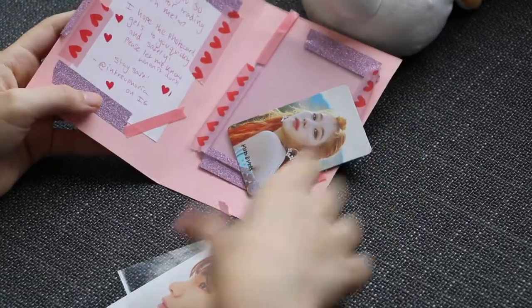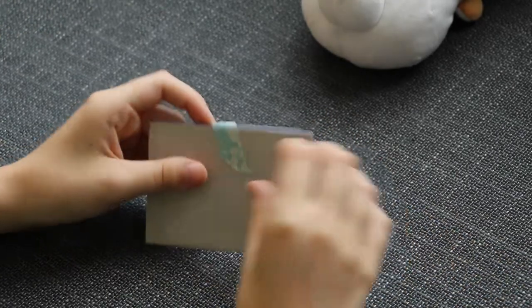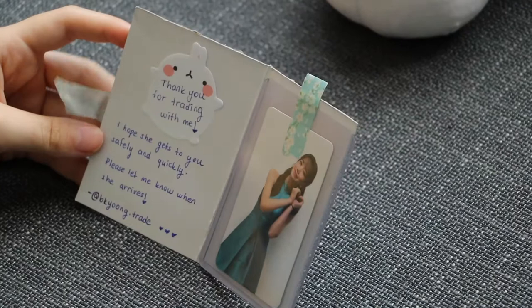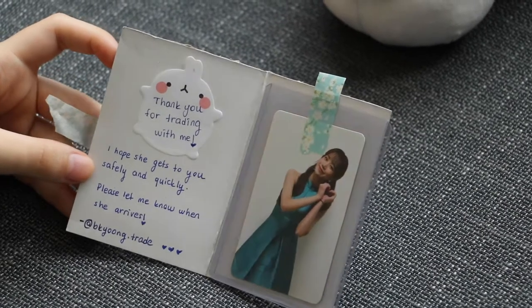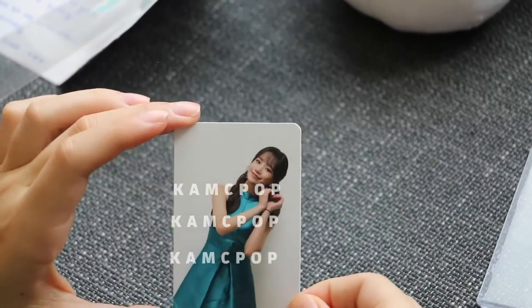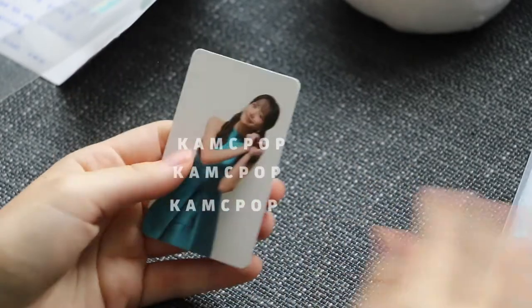This one comes in a cute baby envelope. The note says: 'Thank you for trading with me, I hope she gets to you safely and quickly, please let me know when she arrives,' with their Instagram. It's a Yuri AR card — the first AR card trade in this video. You can see her video in the AR card. The back just has the instructions.